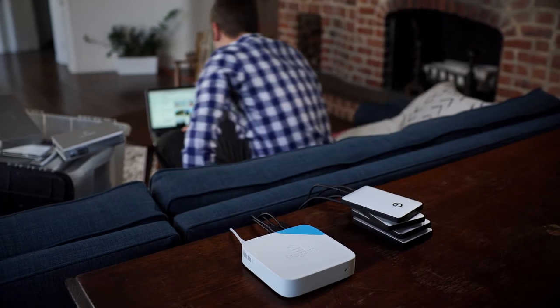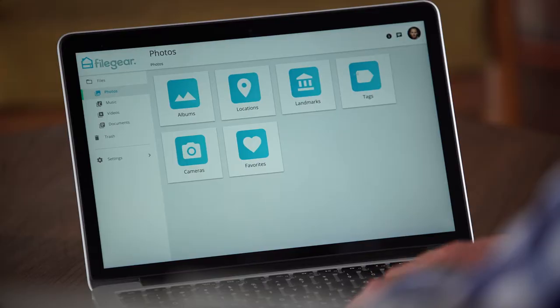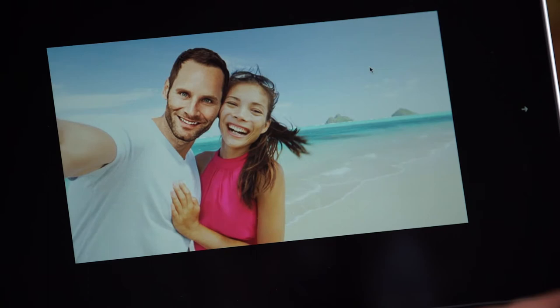Once you've connected a device, File Gear automatically analyzes and organizes each and every file into categories, allowing you to browse through your photos, videos, music, or documents by date, location, content, and more. Honey, I found it!